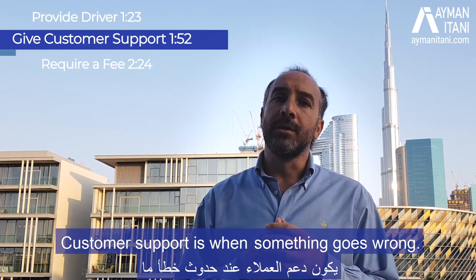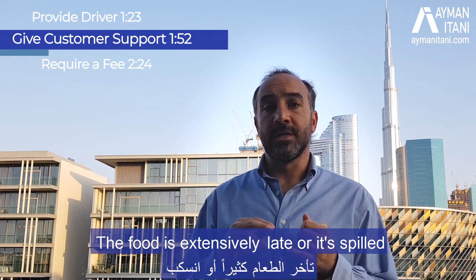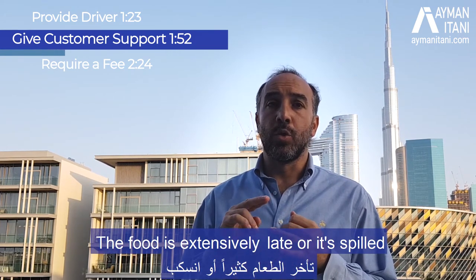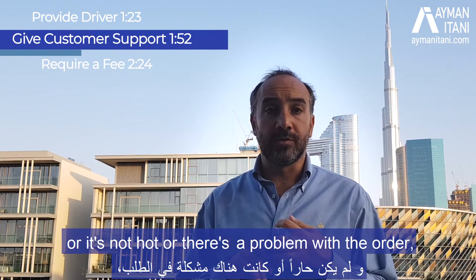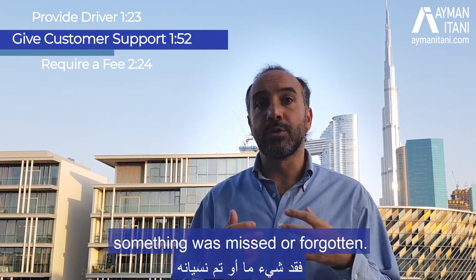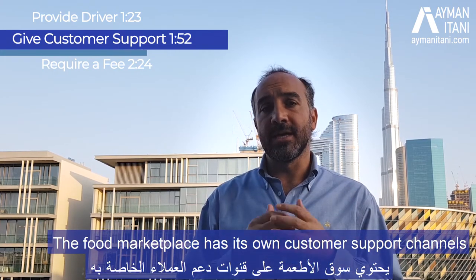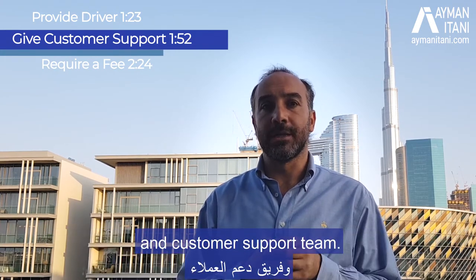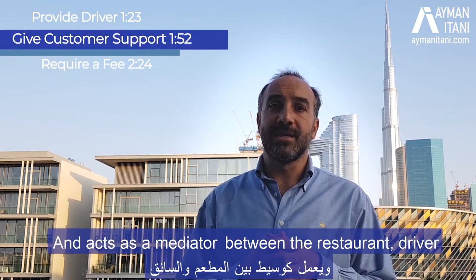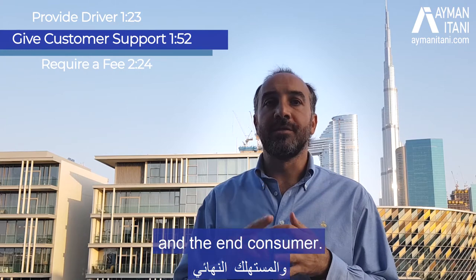Customer support is when something goes wrong — the food is extensively late, it's spilled, it's not hot, or there's a problem with the order, something was missed or forgotten. The food marketplace has its own customer support channels and team, and acts as a mediator between the restaurant, the driver, and the end consumer.